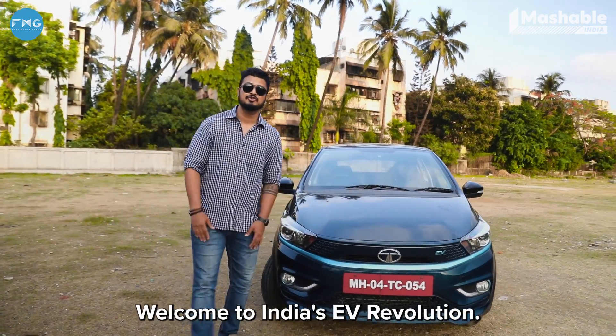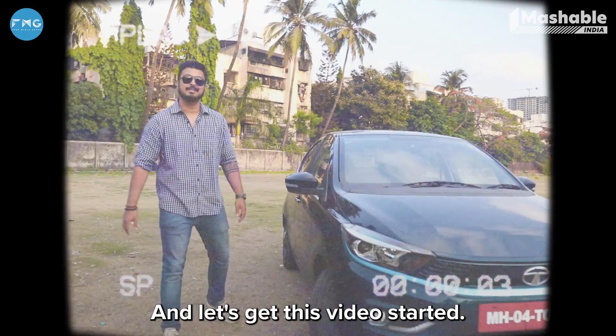Welcome to India's EV revolution. This is Aurelius from Mashable India. And let's get this video started.